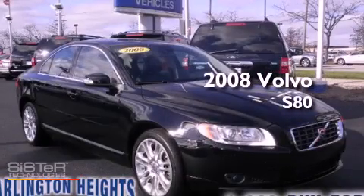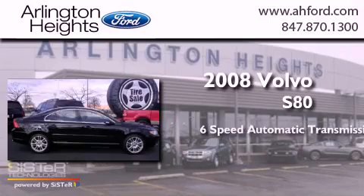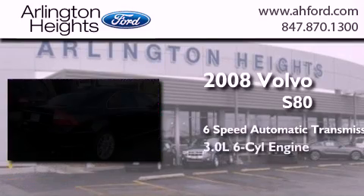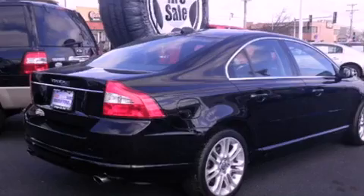This is a 2008 Volvo S80. This four-door sedan has a six-speed automatic transmission, a six-cylinder engine, and all-wheel drive.